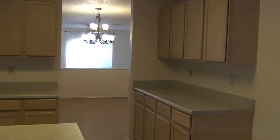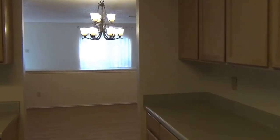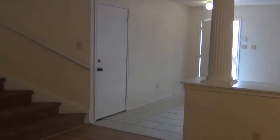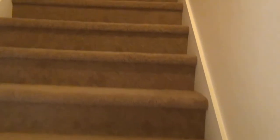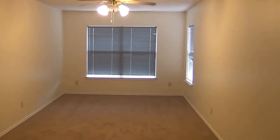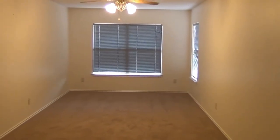Now we will go upstairs. The first thing we come to upstairs is a long, large game room or loft. It also has a nice ceiling fan with light fixtures.